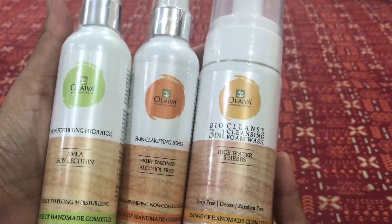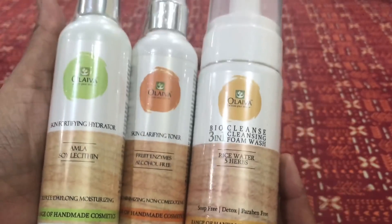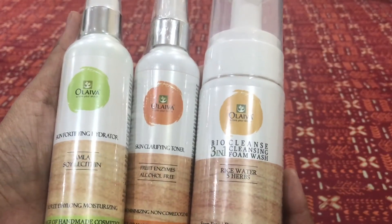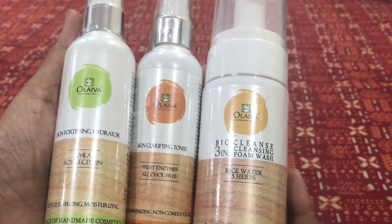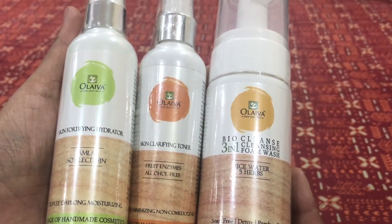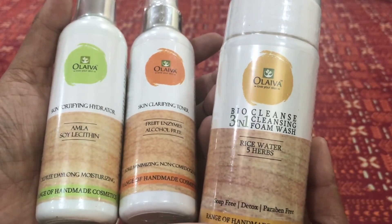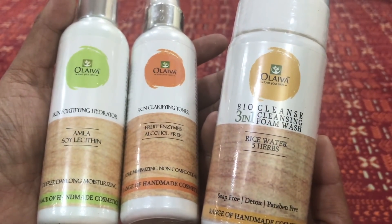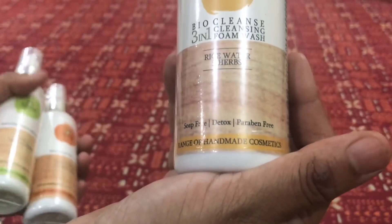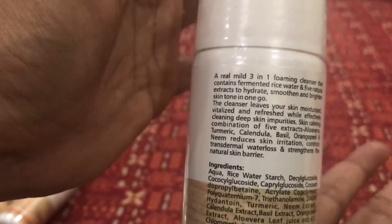The first thing out of this box is a CTM routine from Olivia Skincare — products I was really looking forward to and had on my wishlist for quite some time. The first product is a Bio Clean Cleansing 3-in-1 Foam Wash with rice water and five herbs. It is soap-free, detox, and paraben-free, suitable for all skin types.